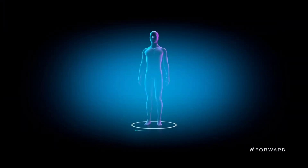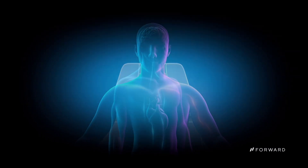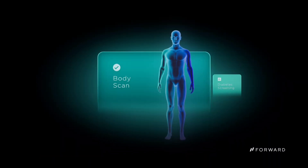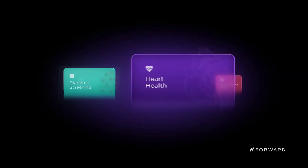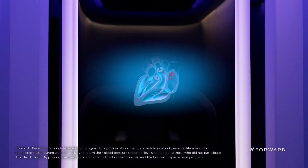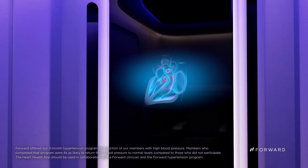Deployed in bustling hubs like malls, gyms, and offices, the Forward Care Pod is poised to reshape how we prioritize health. Priced affordably with memberships starting at just $99 per month, it's a holistic approach to wellness, bringing healthcare closer to everyone's doorstep — where technology meets compassion and your health takes center stage.